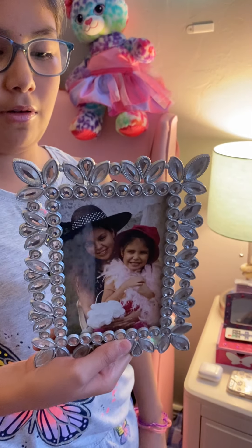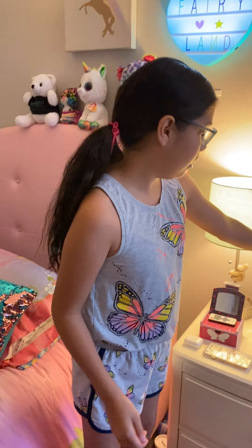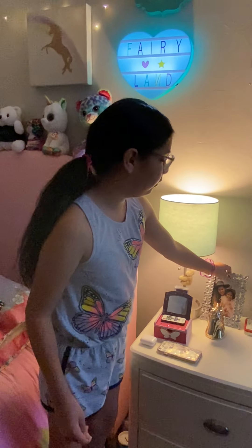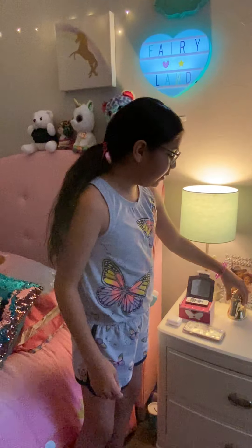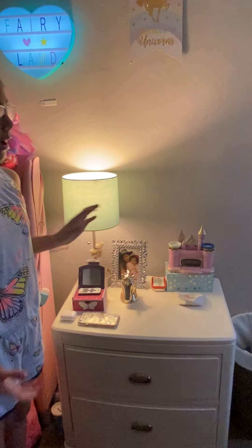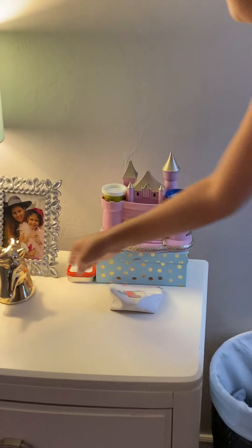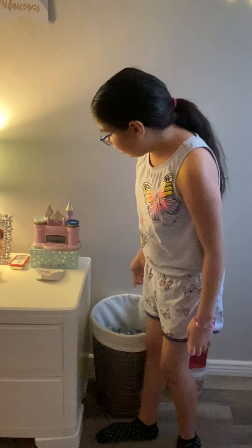Then I have a picture of me and my mom when I was little — that's me and my mom. I forgot where this was, but they dressed us up. I think it was like my cousin's party or something. Next I have this unicorn — I'm basically going into a unicorn theme.